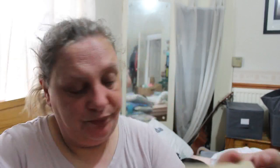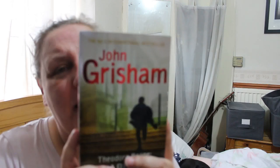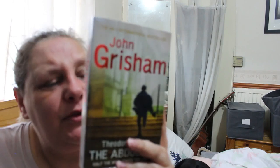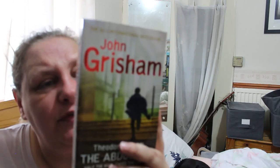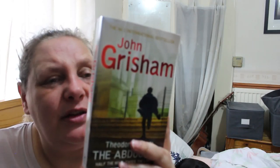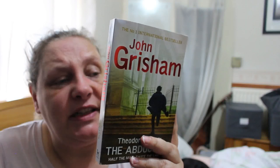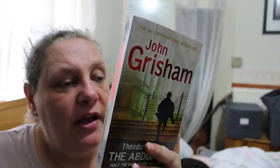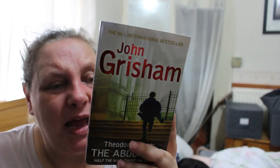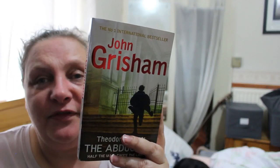John Grisham's The Abduction — I haven't got this one. Theodore Boone is back in a new adventure, and the stakes are higher than ever when his best friend April disappears from her bedroom in the middle of the night. With the police hitting dead ends, it's up to Theo to use his legal knowledge and investigative skills to chase down the truth and save April. Filled with page-turning suspense, Theodore Boone's trials and triumphs will keep readers guessing until the very end.